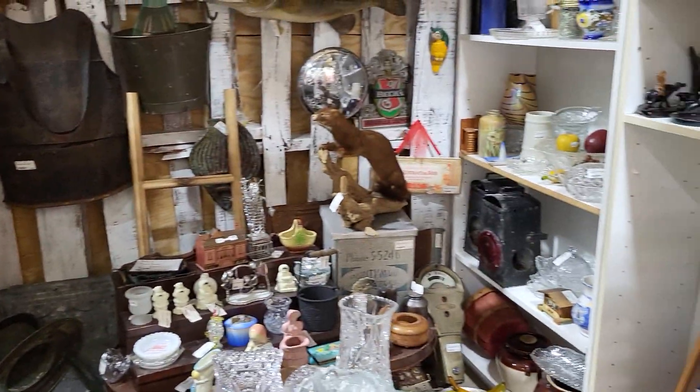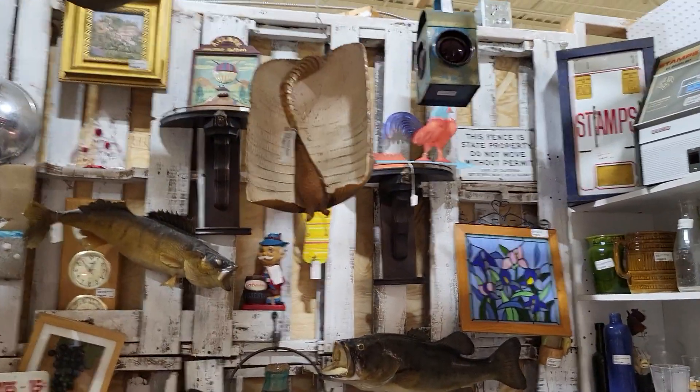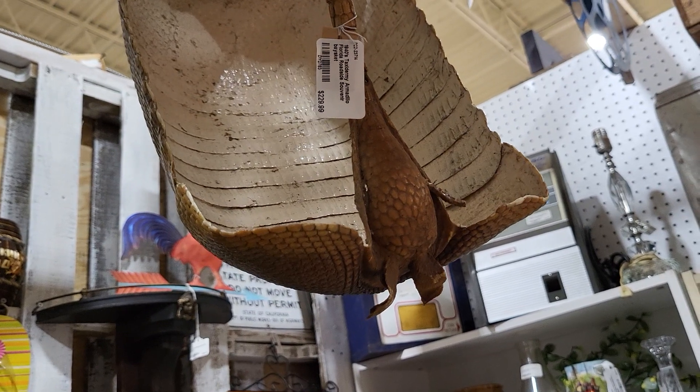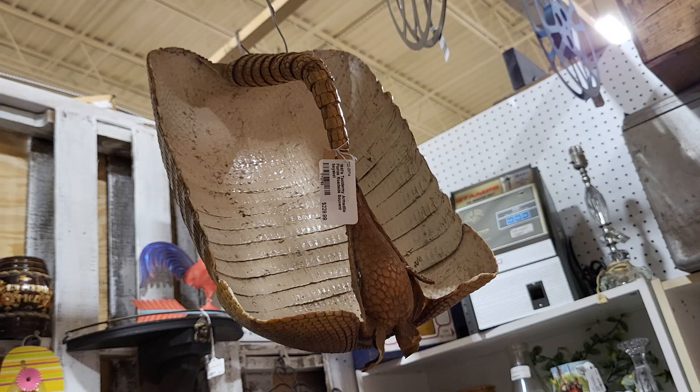I don't want to go in there anymore, there's so many things in here. There's a basket made out of a taxidermy armadillo skin — $229.